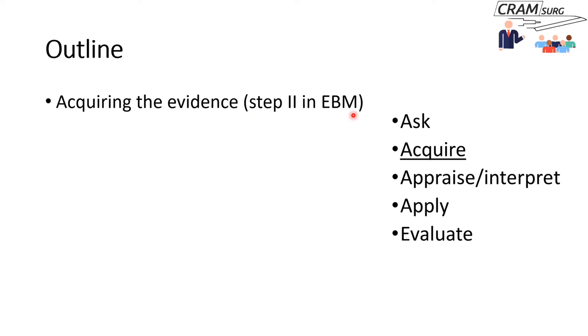There are five steps in EBM: asking the right clinical question, acquiring the evidence, appraising and interpreting the evidence, applying it to your practice, and then assessing or evaluating the whole process. We're going to talk about acquiring evidence.